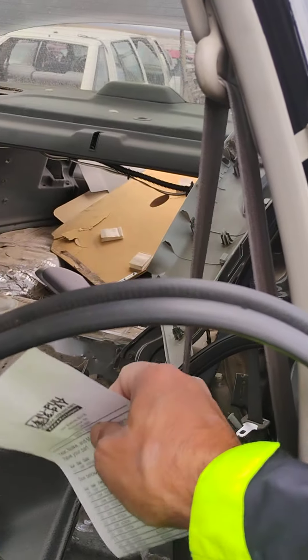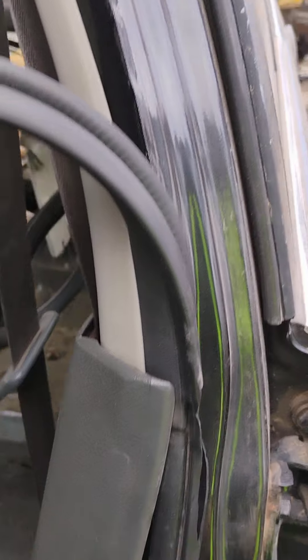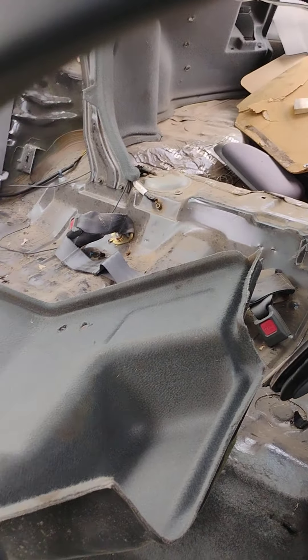Seats are gone. These seat belts are discontinued — I tried to find some a while back and couldn't find any. I would grab those seat belts. If I'm not here to grab, I'm here to look.